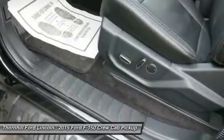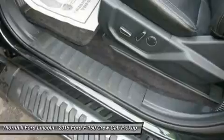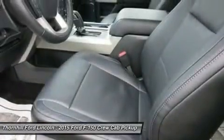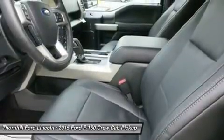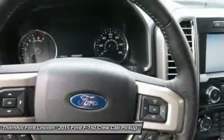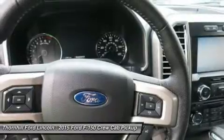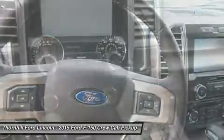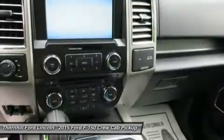New Ford innovations will keep you working through all conditions. The BoxLink all-new configurable universal pick-up box interface system secures a wide variety of available Ford and aftermarket accessories such as ramps, storage bins, dividers, and many others including e-track. LED box lights, stowable loading ramps, and remote tailgate release systems are all available options and ways that the F-150 will make your life a little easier.